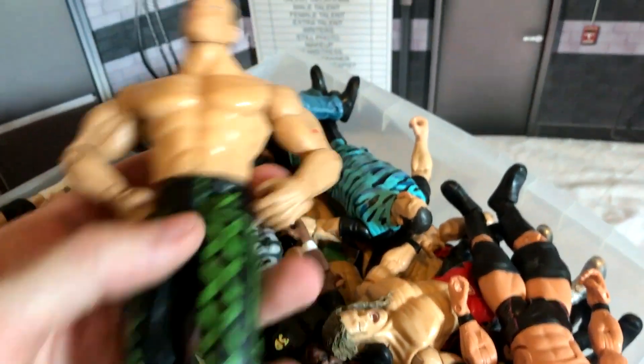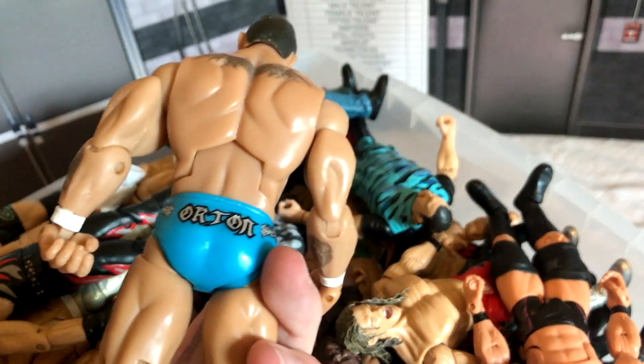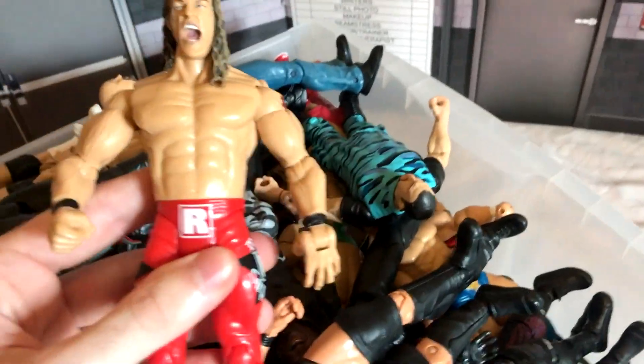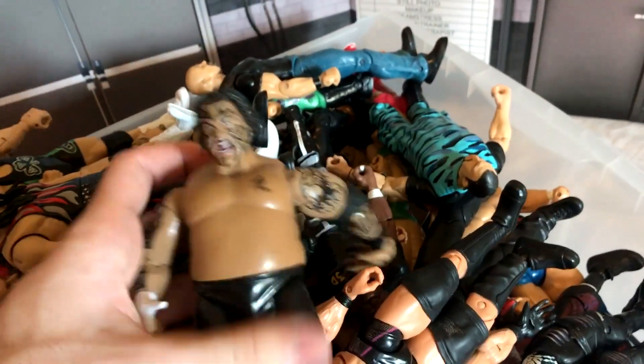You can tell which figures I played with as a kid because they've got so many paint marks on them, including this Shawn Michaels missing his ponytail — this was one of my favourite figures as a kid. Moving on, we've got the Randy Orton — I believe this is from when he lost the world title, but I could be wrong. And moving on, we've got the Rated R Superstar Edge, and we have Umaga.